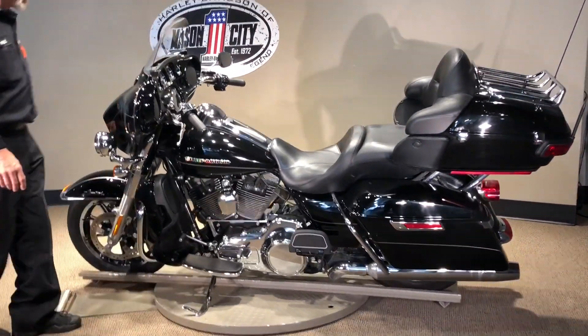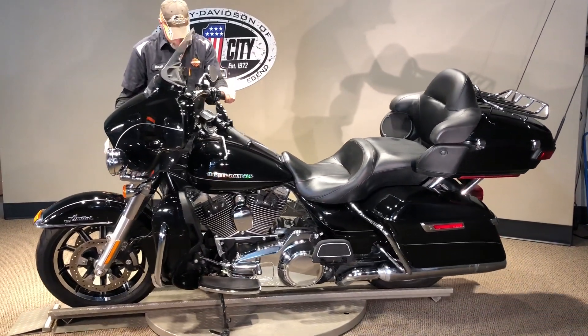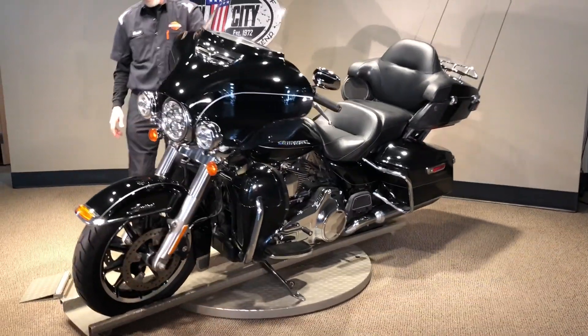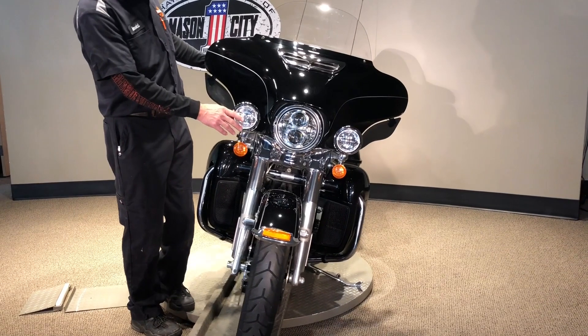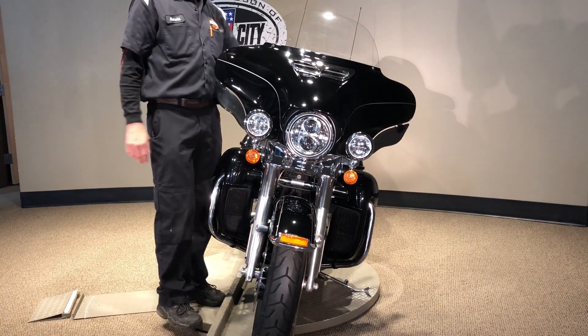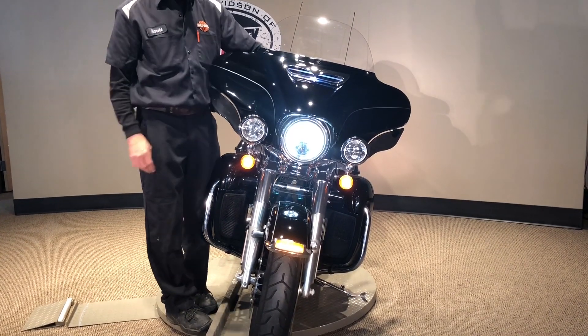Runs good, looks nice. We have a stage one download on it. We got our LED lights up front, our daymakers. We have a lit vent cover here — nice and lit up.